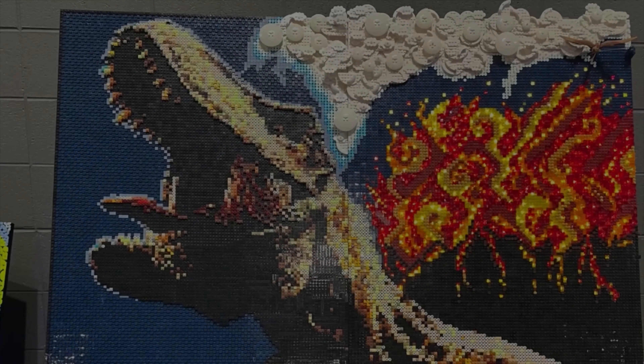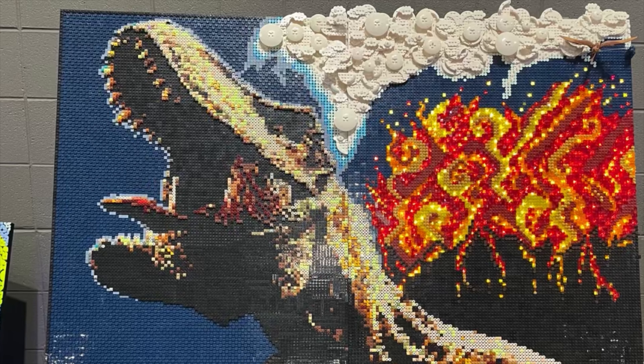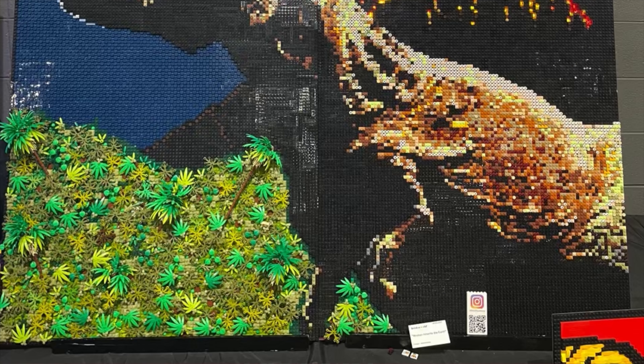At number seven, we have the T-Rex art piece. I really like this model. I like all the dark colors that they use — it really makes it pop out. And some of it actually does pop out literally, because they raise it a little bit for the smoke area. That's really cool, I do like that a lot. It does make it look really cool. It may not be one of my absolute favorites, but it's good enough to be number seven.